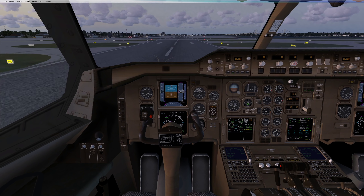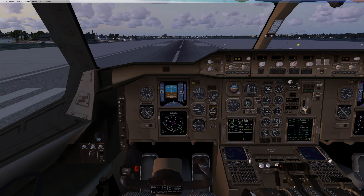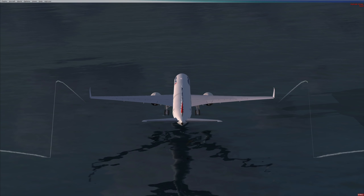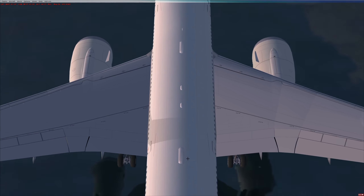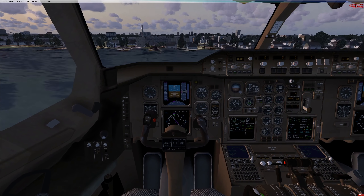We have reworked engines on the 777X as well — the GE9X engines. We really cannot fly with the wings folded. That's not very surprising. It's just not working.